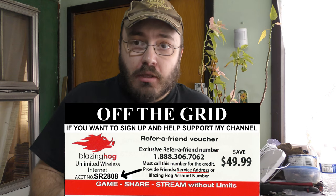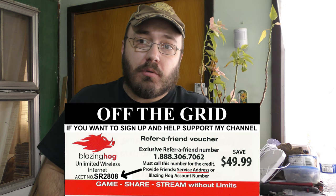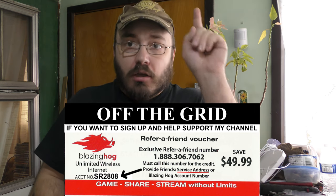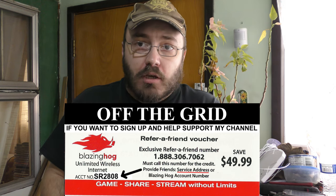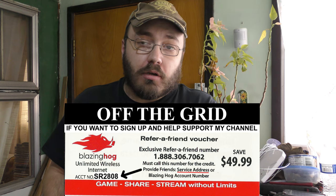I've been looking for a long time. You get $49.99 off when you use the coupon code in the description of this video, but you have to call that phone number. Don't call the phone number on the Blazing Hog website — call the phone number in the description of this video, and you will get $49.99 off your order when you use the coupon code.